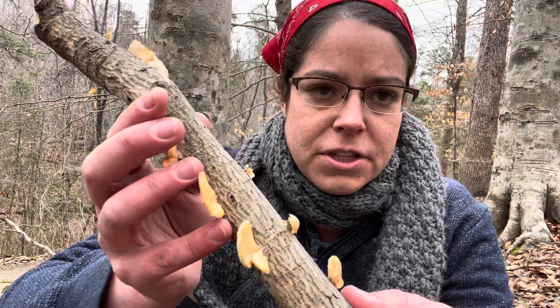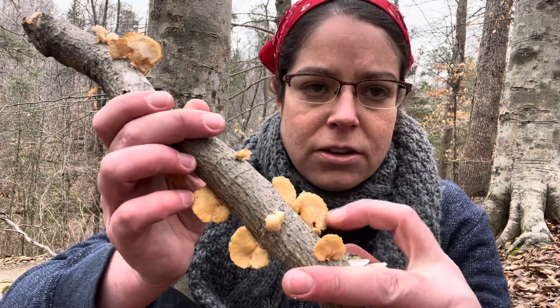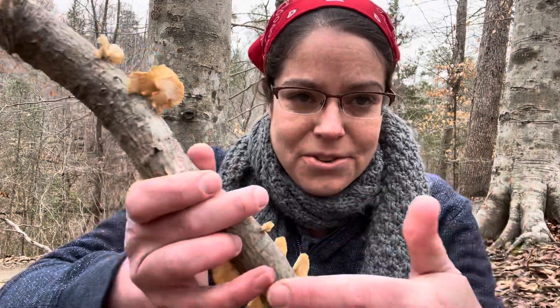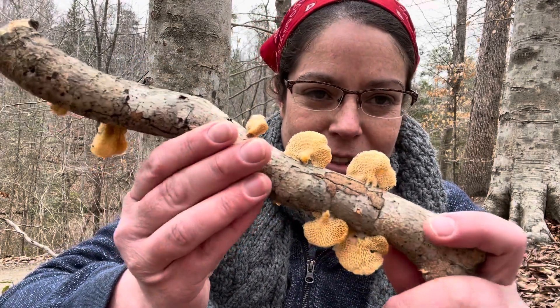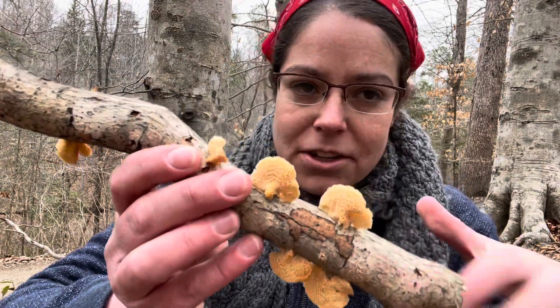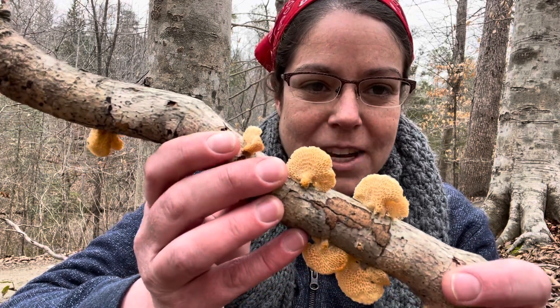Whereas neofavolus americanus is described as being far more pale and creamy in color. I did hit a paywall before I could read more about americanus, and I'm also not a neofavolus expert. Since this is an inedible mushroom that I would spend time photographing, I'm not going to stress out too much about the taxonomy — but that's the best I can do for today.